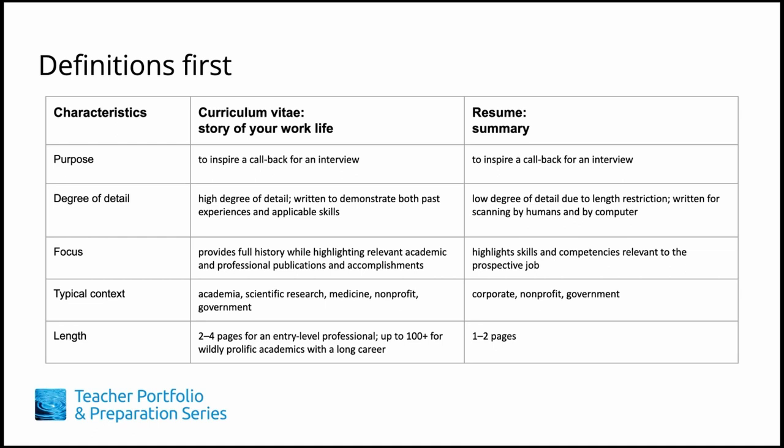As we begin, we need to address a commonly asked question: what's the difference between a CV and a resume? Oftentimes these two terms are used interchangeably. The goal for both documents is the same — to get an interview. A resume or summary typically focuses on the skills and competencies relevant to the position and is limited to one to two pages, whether describing an emerging or an established career. In the context of an academic job search, hiring committees typically ask for a curriculum vitae, or the story of your professional life, which provides a comprehensive view of your academic and employment history, all the while highlighting relevant accomplishments and skills. If a job posting is unclear in requesting a CV or a resume, it's okay to ask the contact listed in the job posting.